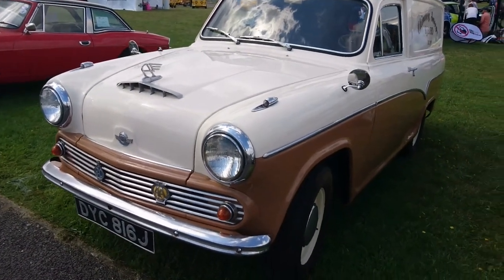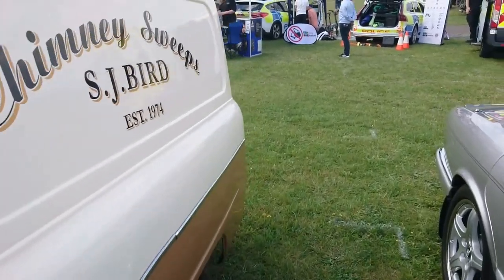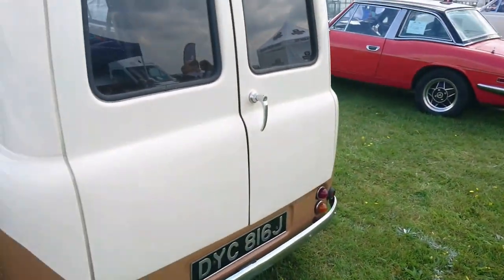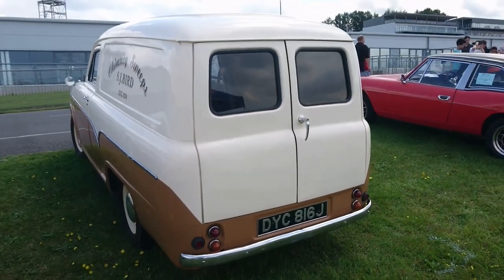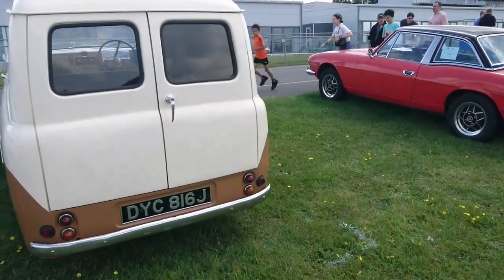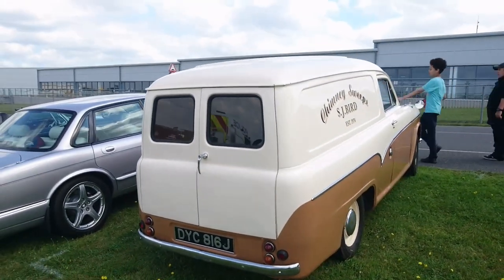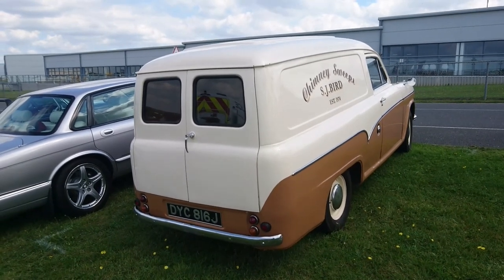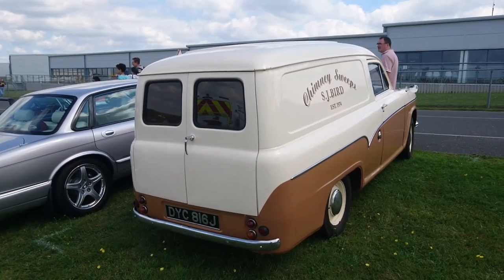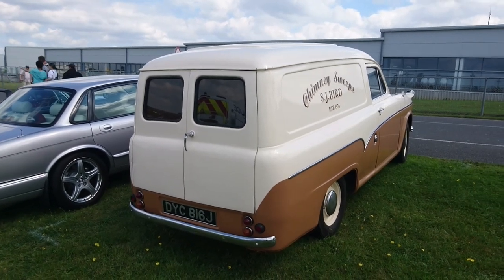Morris van based on the old A55 Austin Cambridge. These were made until about 1973, but the A55 Mark I was discontinued in 1959 in favour of the A55 Mark II with the Farina Cambridges — badged as both Austin and Morris. Rather like the Morris Minor O-type or 8cwt vans. This one is originally Austin but obviously badged as Morris.